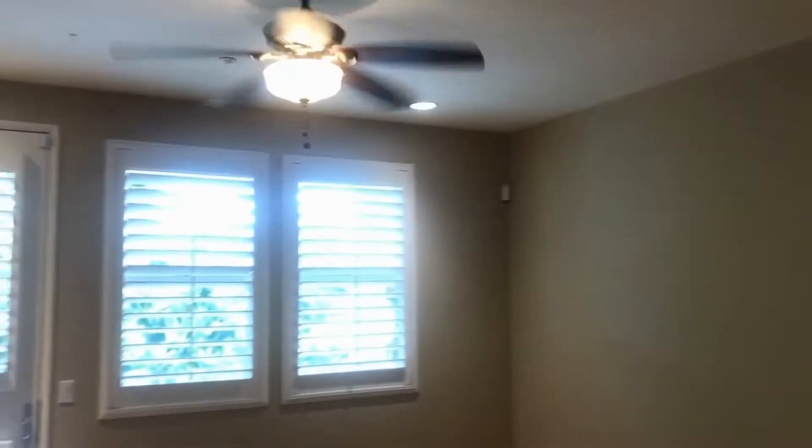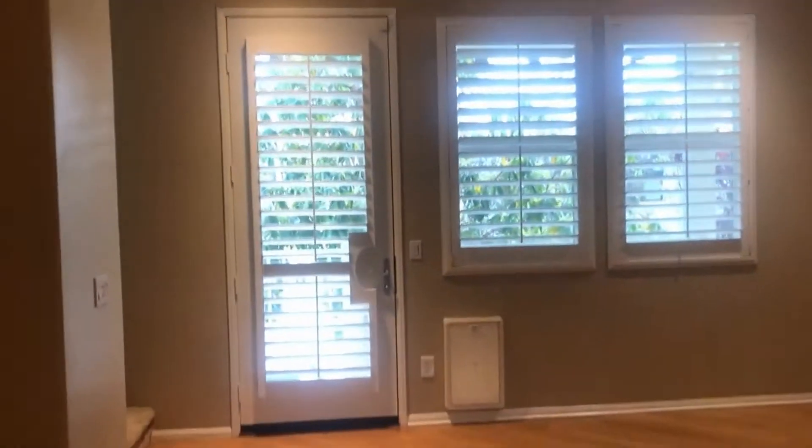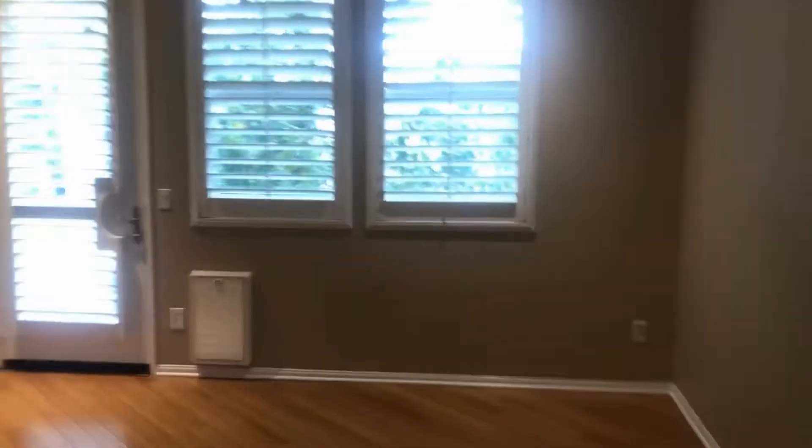Let's head upstairs and check out the main level. This main level has bamboo flooring throughout, and we walk up into the nice open living area here — ceiling fan, tons of natural light, and access to our private balcony.